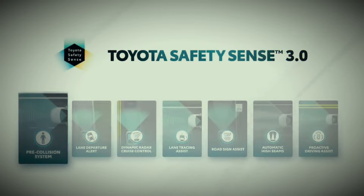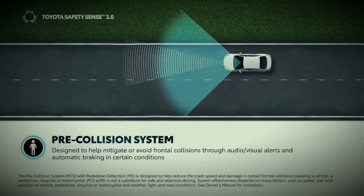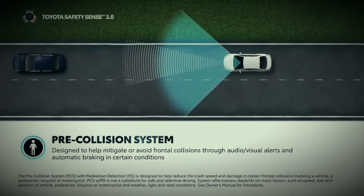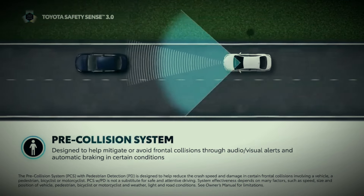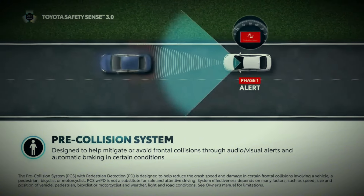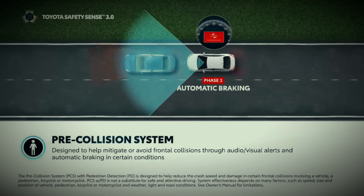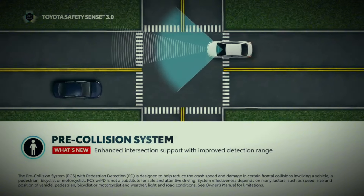Pre-Collision System 2, or PCS, is designed to help drivers mitigate or avoid frontal collisions by detecting a vehicle, pedestrian, or bicyclist and providing an audio and/or visual forward collision warning and brake assist under certain circumstances. Enhanced intersection support includes improved detection range capability, including oncoming vehicles in more than one lane while turning, and vehicles approaching from a lateral direction.